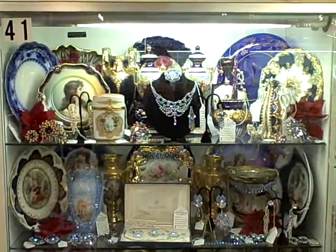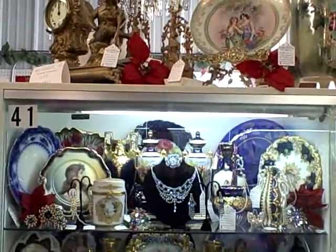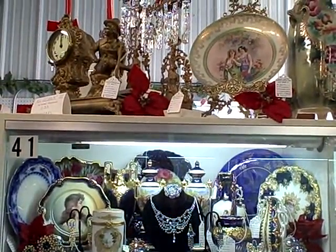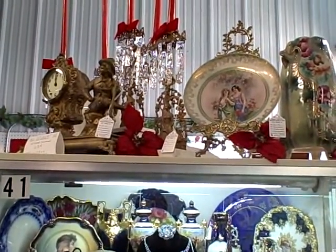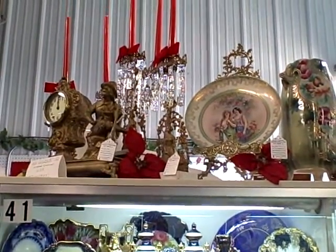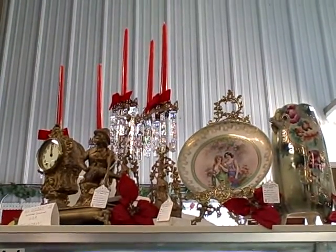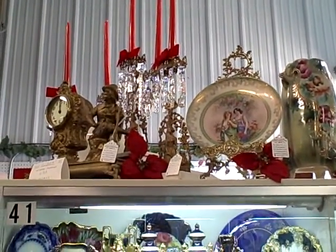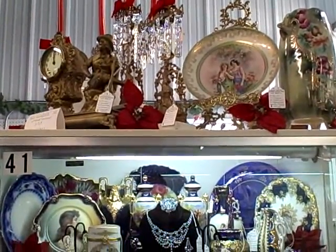Hi. Welcome to Showcase 41 at the Roscoe Antique Mall of South Beloit, Illinois.